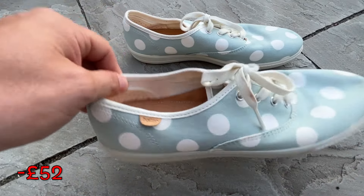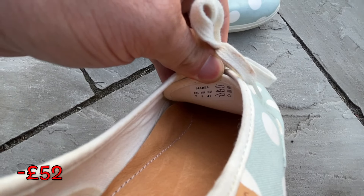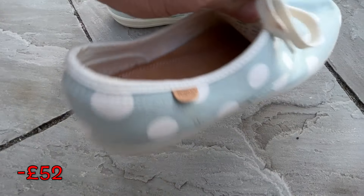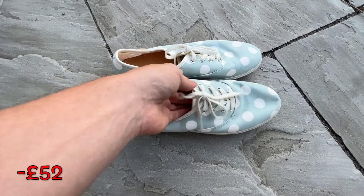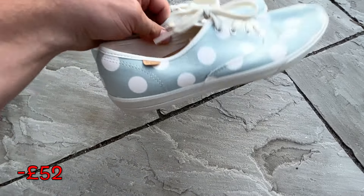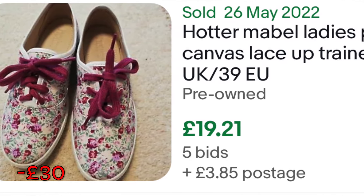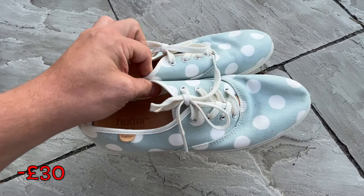Starting off with these Hotters — they cost us six pounds. I've gone on about Hotter shoes quite a lot recently, they are very good money and very easy to research. The model number for this is Mabble, UK size 7. All you've gotta do is type Mabble into eBay and you shall get some decent results. Paid six pounds, should be an easy 22 pounds — probably a little bit less, but definitely no more than 22.